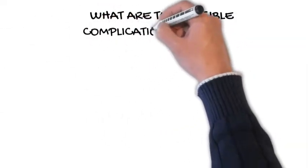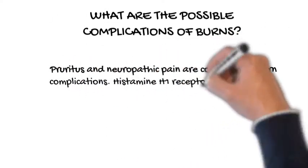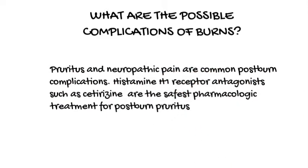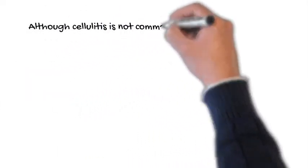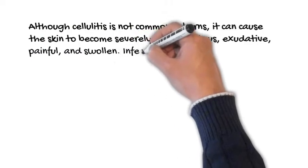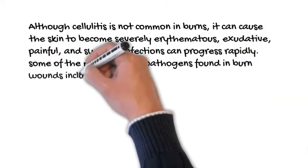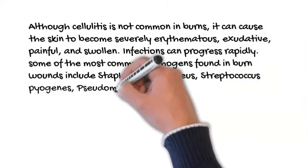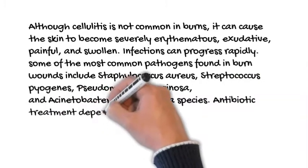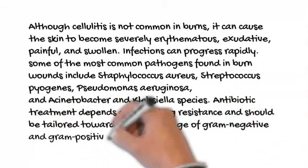What are the possible complications of burns? Pruritis and neuropathic pain are common post-burn complications. Histamine H1 receptor antagonists such as cetirizine are the safest pharmacologic treatment for post-burn pruritis. Although cellulitis is not common in burns, it can cause the skin to become severely erythematous, exudative, painful, and swollen. Infections can progress rapidly. Some of the most common pathogens found in burn wounds include Staphylococcus aureus, Streptococcus pyogenes, Pseudomonas aeruginosa, and Acinetobacter and Klebsiella species. Antibiotic treatment depends on local drug resistance and should be tailored toward broad coverage of gram-negative and gram-positive bacteria.